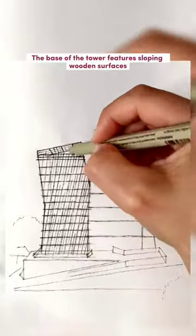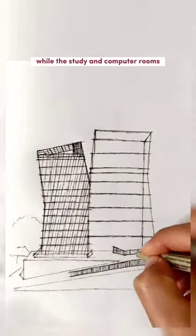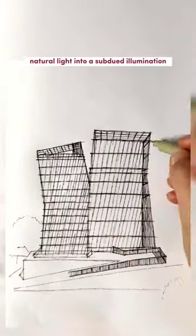The base of the tower features sloping wooden surfaces for informal conversations, while the study and computer rooms are designed to minimize reflections on screens by transforming abundant natural light into a subdued illumination.